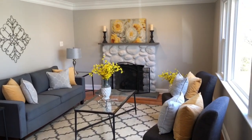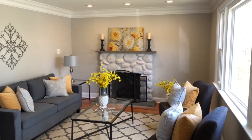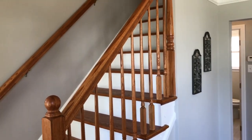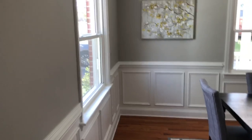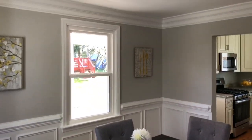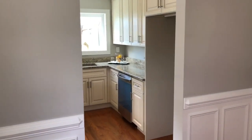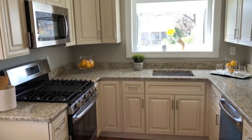Beautiful family room here with a real fireplace, custom crown molding, brand new hardwood floors, and a beautiful oak staircase. Just a bunch of custom millwork — wainscoting, chair rail, nice crown molding — and a nice sized dining room leading into a brand new gorgeous custom kitchen.